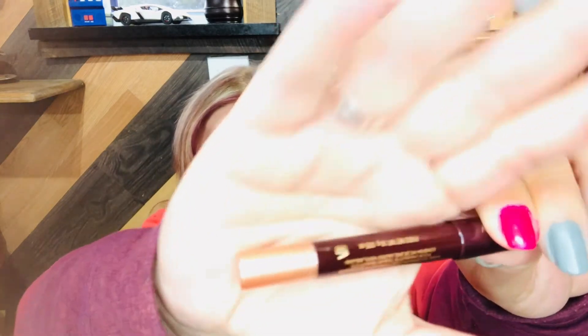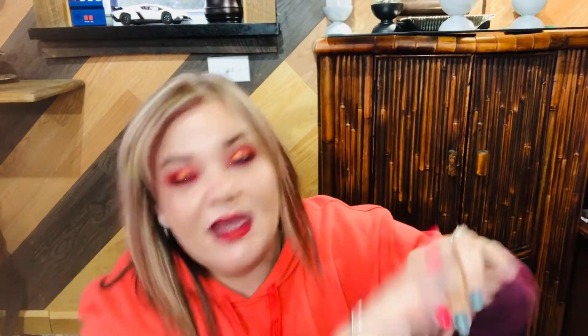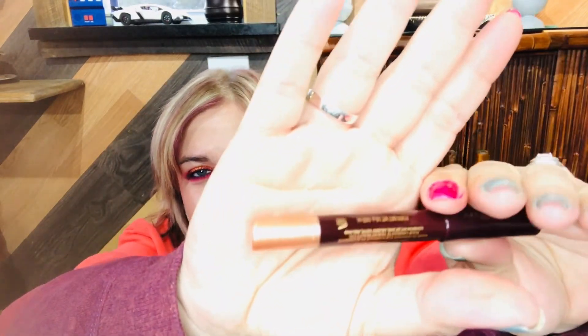And our last item is the Color Chameleon Color Morphing Eyeshadow Pencil in Champagne Diamonds. That sounds pretty! Is it showing up gold? It's actually a true champagne color.